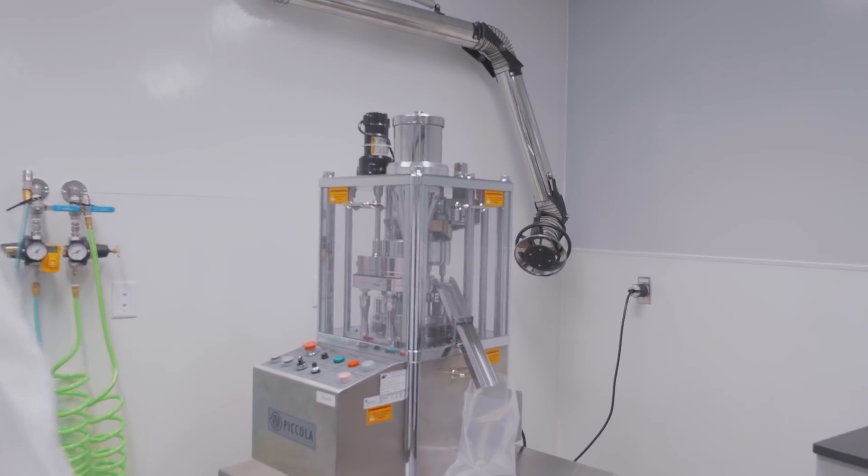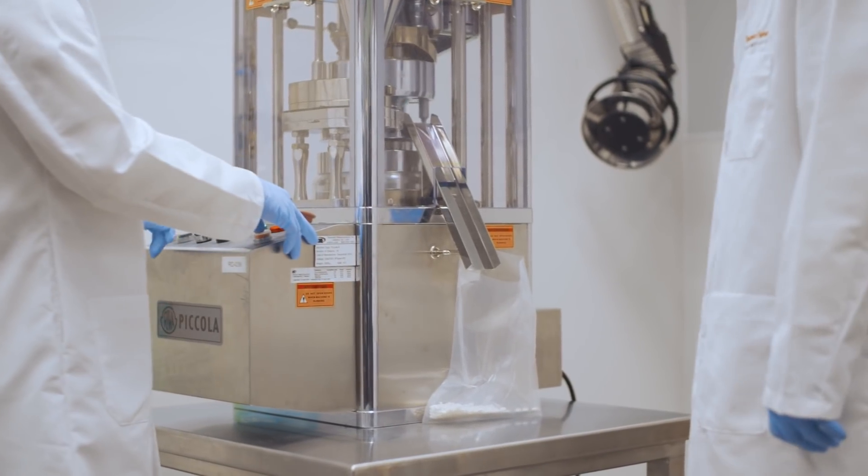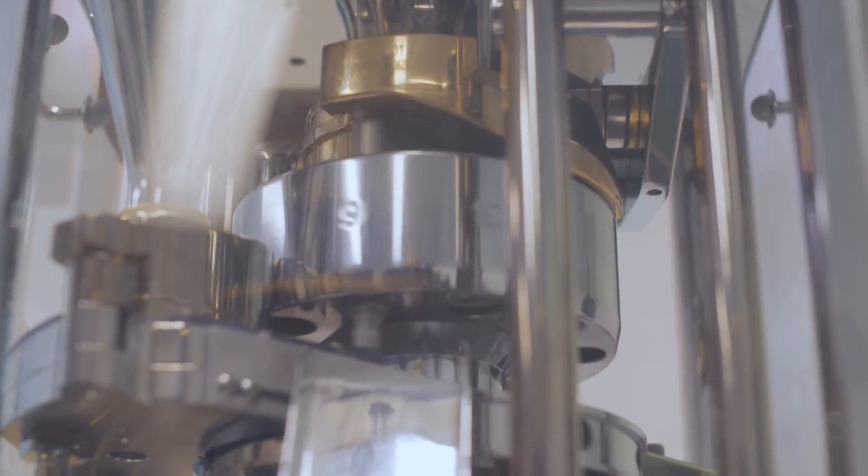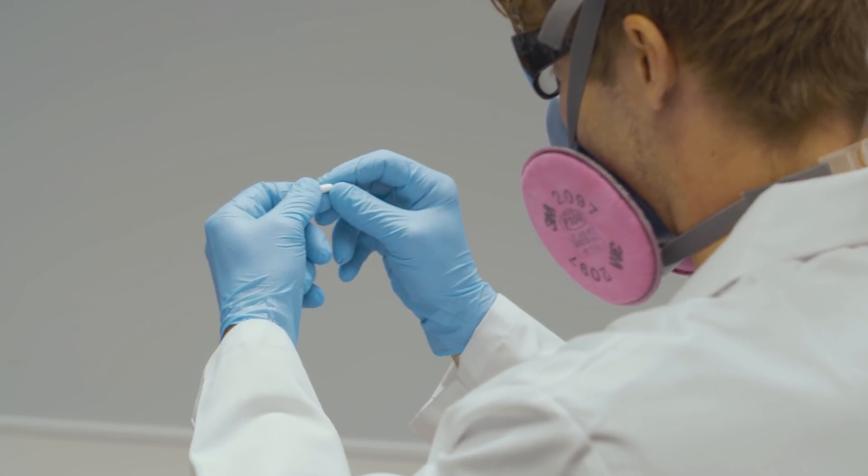The site also manufactures tablets and capsules by converting the intermediate into a formulated dosage form. The site has both R&D equipment, like the Picola R&D press — a ten-station press — and we scale up to the GMP side of things, which has a Korsch XL 100, capable of doing 50,000 tablets an hour.